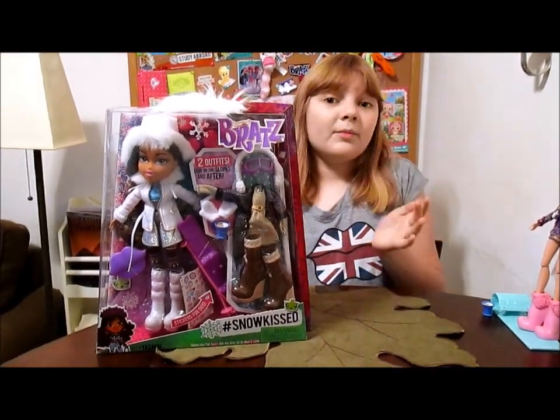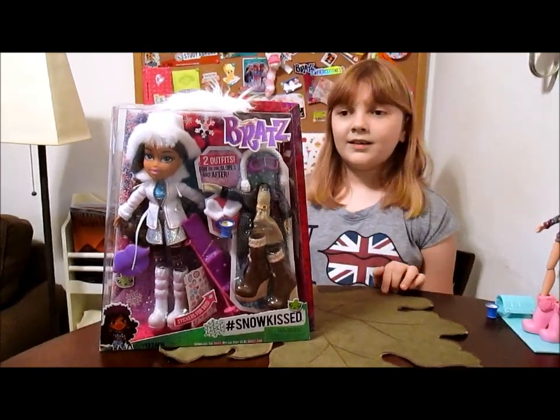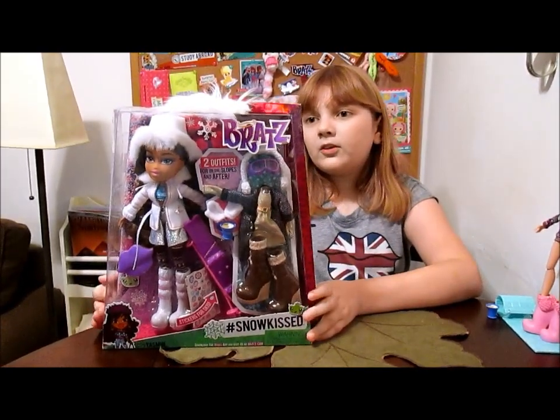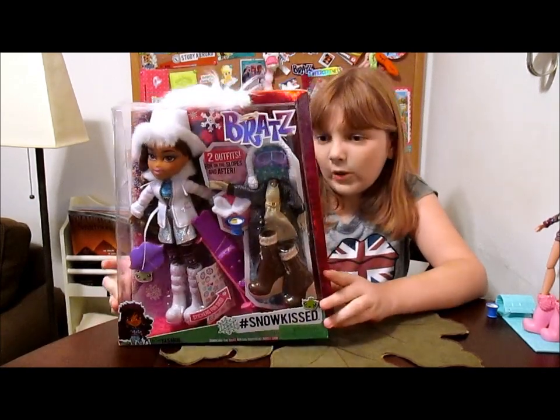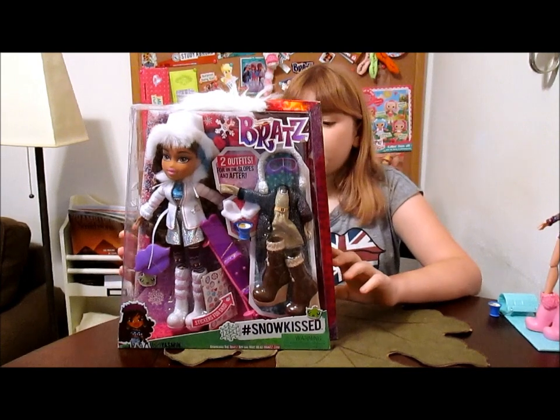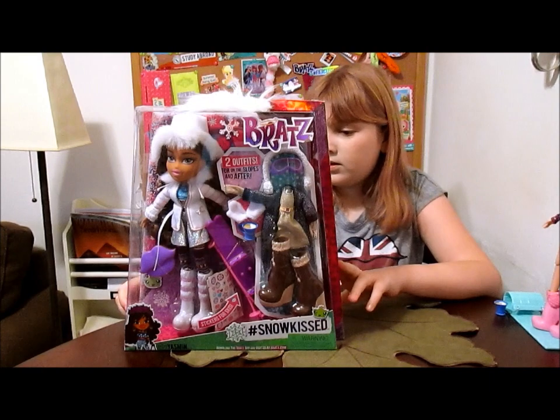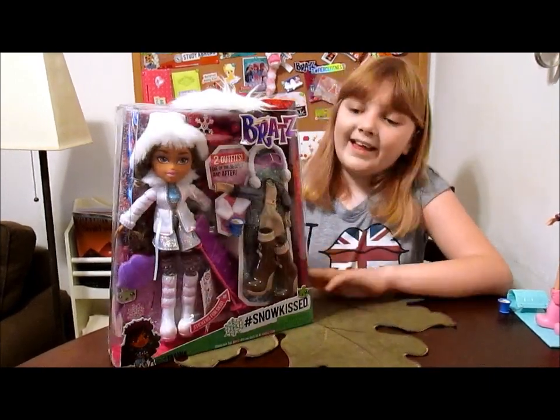Hey there, it's Banana. Welcome to day three of our Bratz Week. Today we are going to do Bratz Snow Kissed Yasmin as our review for today. We got this one from MGA — they were nice enough to send us Snow Kissed Yasmin for review, so we're really excited to review her.